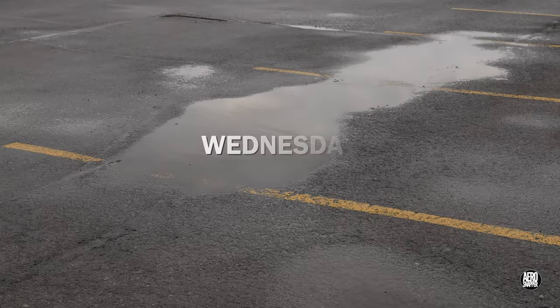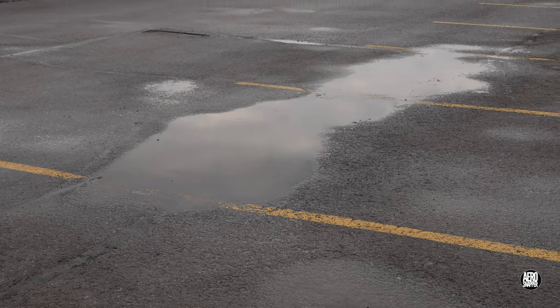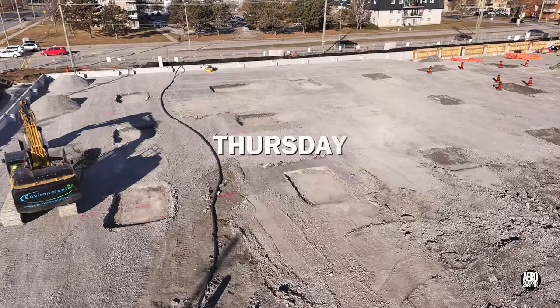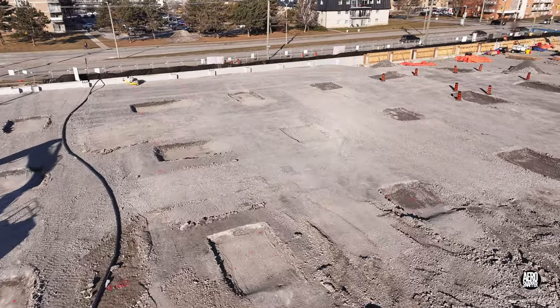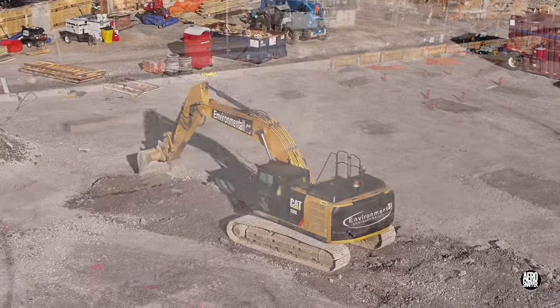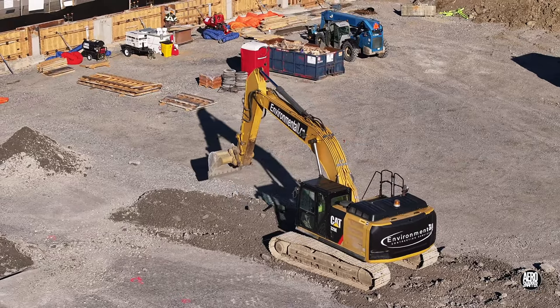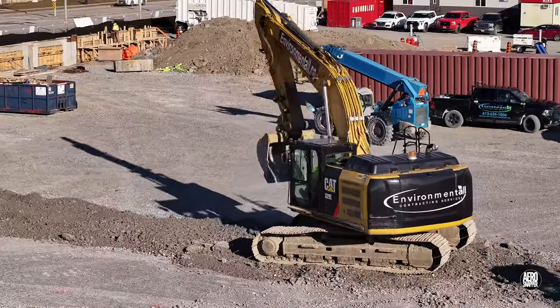High winds and forecast heavy rain made Wednesday a rain day. Thursday was an altogether better day, but there were some surprises. The purpose of the clearly engineered depressions will become clear in due course.